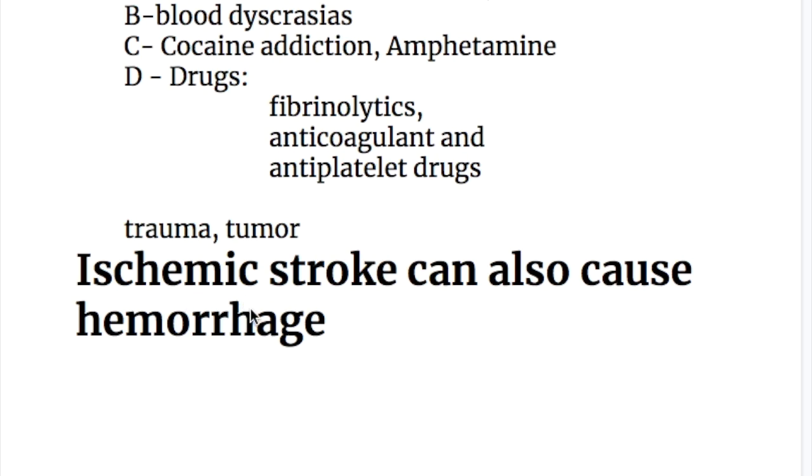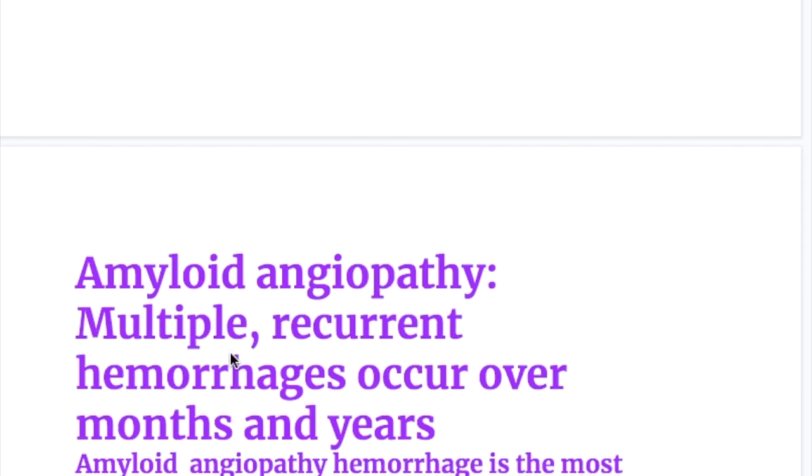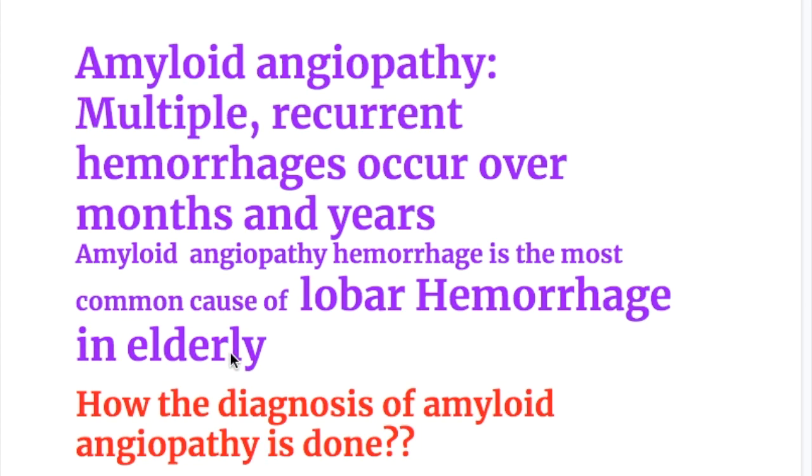Ischemic stroke can also cause hemorrhage in the brain. In amyloid angiopathy, there are multiple recurrent hemorrhages occurring over months and years. Amyloid angiopathy is the most common cause of lobar hemorrhages in the elderly, with multiple hemorrhages over time.